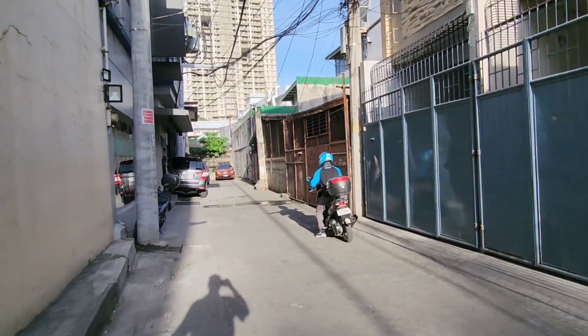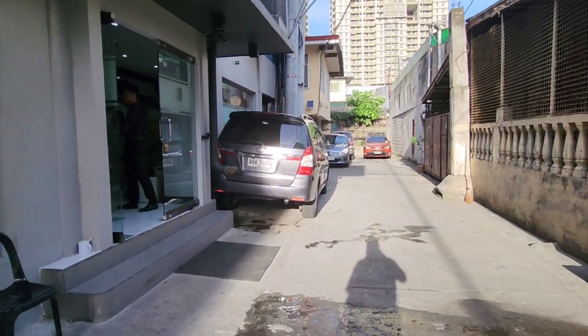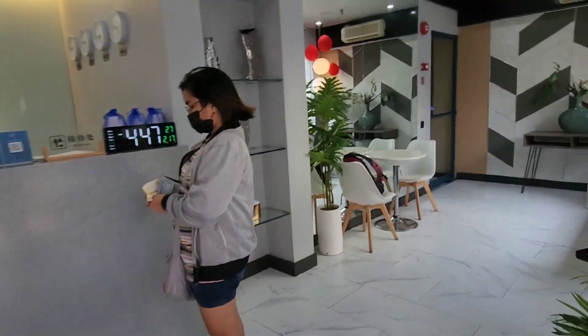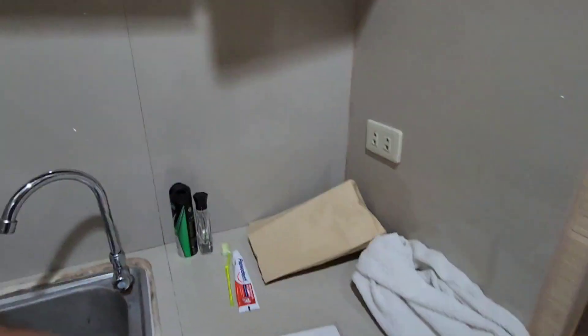Now let me show you my hotel and tell you how I got here. This is the second day — I didn't film anything yesterday because I was very tired. My hotel is called Main City Residence. I have a room on the first floor. This is my room — I left the do-not-disturb sign on the door so nobody goes inside.